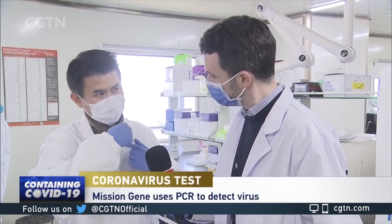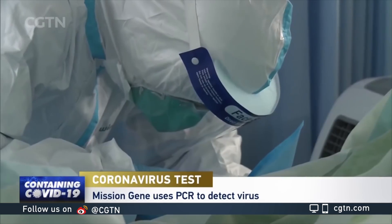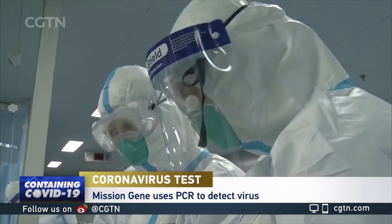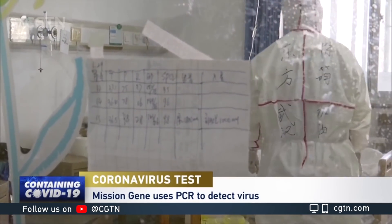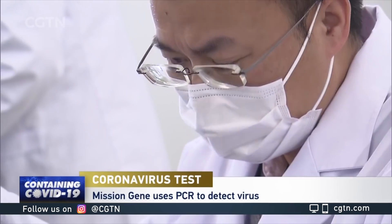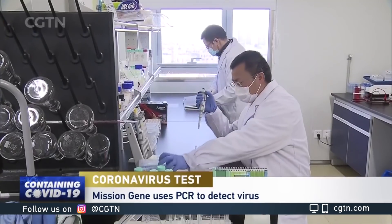So how does it work? What kind of sample do you need from a patient? Basically, we can use a throat sample — we use a cotton swab or other swab on your throat to collect mucus or cell samples which are infected by the virus — or we can use blood. From sampling to report, our test can get it done in 1.5 hours, so one hour and 30 minutes.